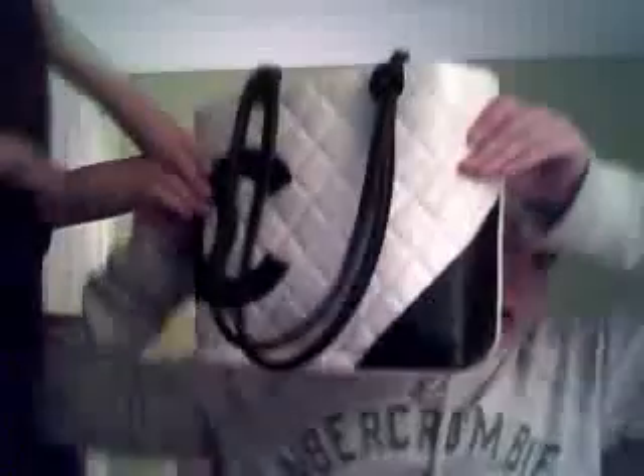Hey guys, this is Caitlin and Kylie. Hi! And this is a 'What's in My Purse' video. Here's my purse — this Chanel purse is very big and it's heavy.